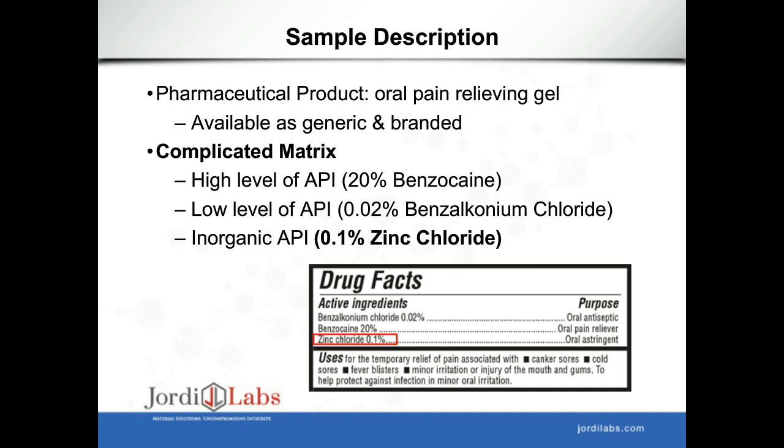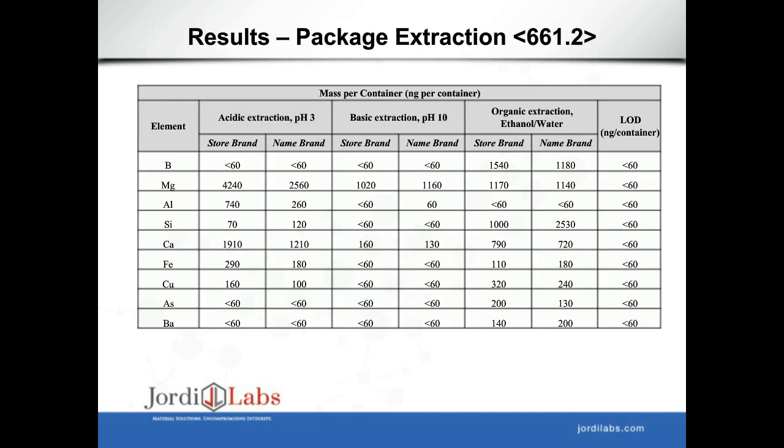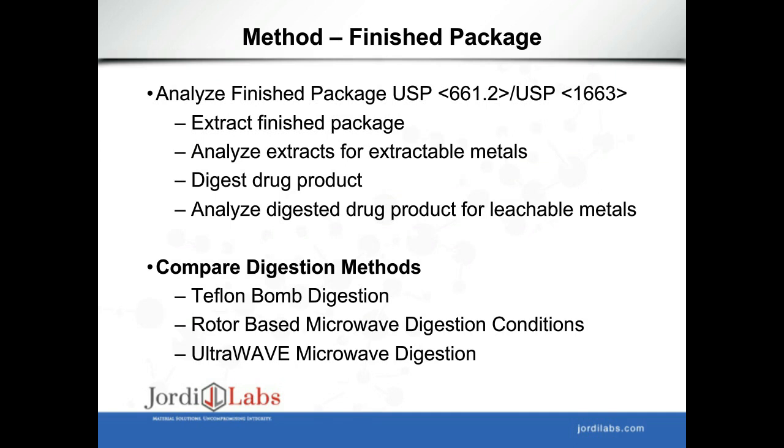Once we have the extracts, we analyze them for extractable metals using ICP-MS, identify what metals were extracted, then digest the drug product—our leachable solution in this case—and analyze the digested drug product for the metals observed in the extractable study. The results from the three extraction conditions—acidic, basic, and ethanol-water organic—are fairly consistent. There's more material coming out in the ethanol-water as expected. Now digesting the drug product is where the Ultrawave really shines, as it can take polymeric material and oils and break them down into their constituents for elemental analysis.